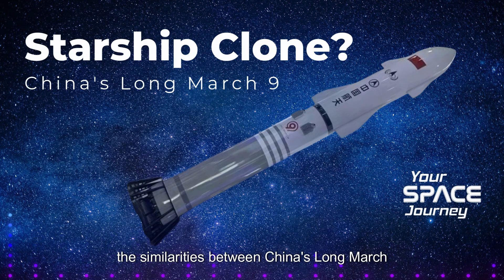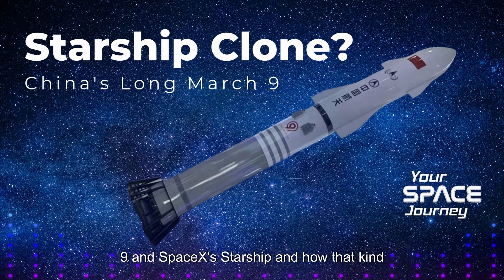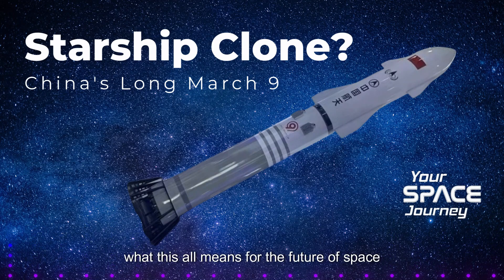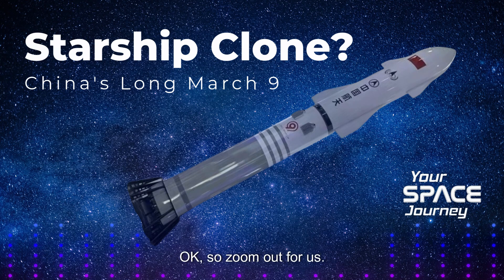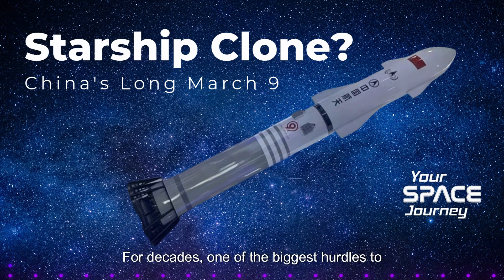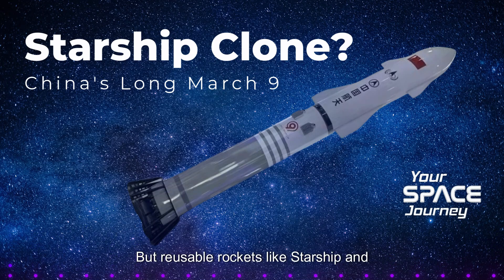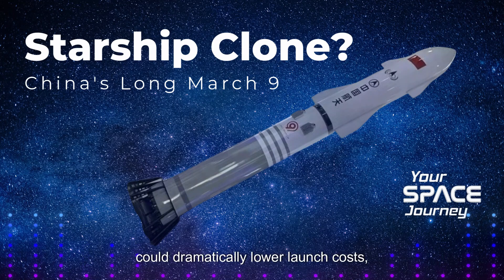Before the break, we were talking about the similarities between China's Long March 9 and SpaceX's Starship and how that plays into this larger space race. Now let's zoom out and think about what this all means for the future of space exploration. China is now a serious player in the reusable rocket game. For decades, one of the biggest hurdles to space exploration has been the sheer cost of getting things off the Earth. Reusable rockets like Starship and eventually the Long March 9 could dramatically lower launch costs and unlock all kinds of possibilities that were previously out of reach.